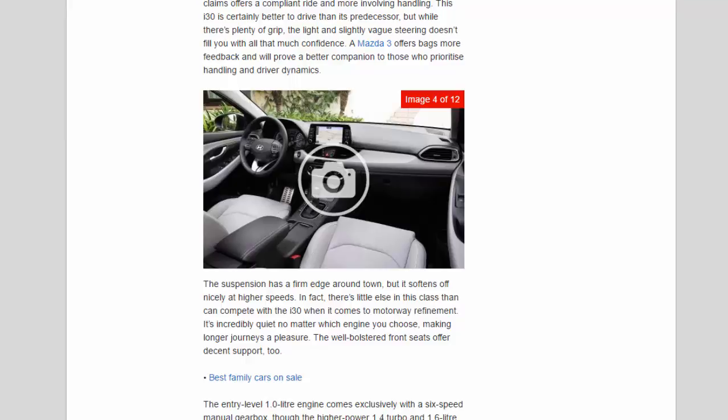The well-bolstered front seats offer decent support too. The entry-level 1.0-litre engine comes exclusively with a six-speed manual gearbox, though the higher-power 1.4 turbo and 1.6-litre diesel offer the option of a seven-speed DCT automatic. It costs £1,000 across the range, barely affects fuel economy, and shifts smoothly under gentle acceleration — push harder and you'll wish you opted for the standard-fit manual.